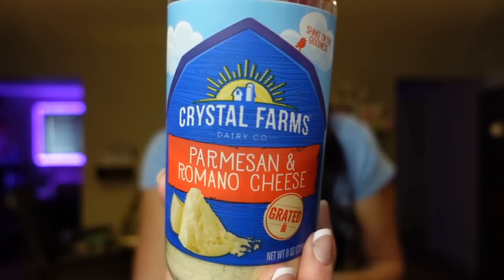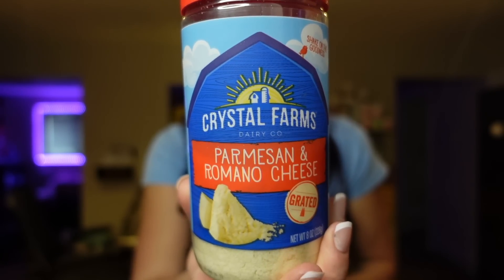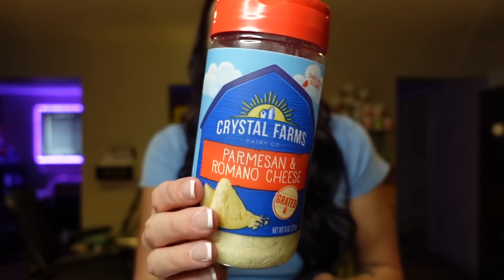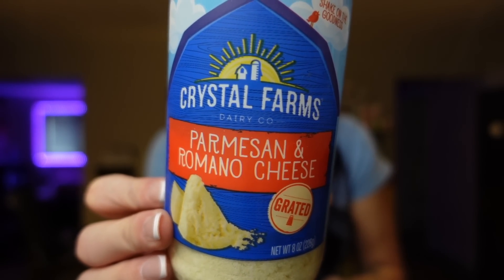Next up is grated Parmesan cheese — something I use all the time because a good serving is low in points. For two teaspoons it's one point, 20 calories, one and a half grams of fat, and two grams of protein. It adds great flavor to veggies, potatoes, pasta, and pizza. Sometimes I get the Parmesan and Romano blend, but usually I just get the grated Parmesan.